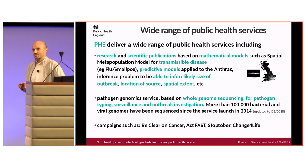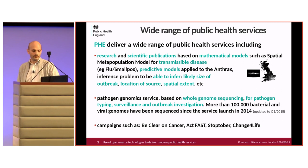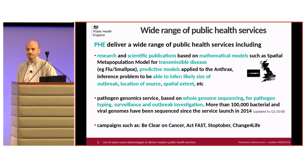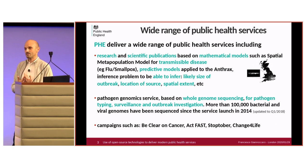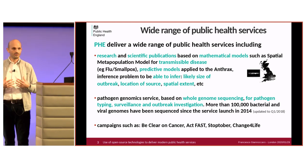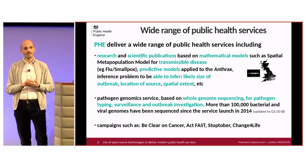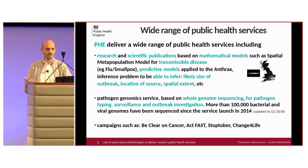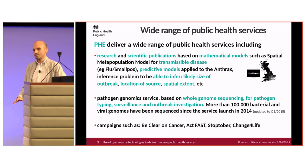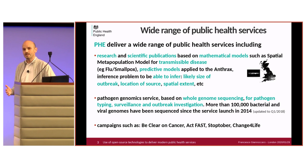Another area of service PHE delivers is pathogen genomic services to hospitals, based on whole genome sequencing for pathogen identification, pathogen typing, surveillance and outbreak investigation. PHE receives biological samples from hospitals and uses whole genome sequencing technology to analyze those samples and identify pathogens that may be affecting patients. In the three years between 2014 and 2018, PHE analyzed more than 100,000 bacteria and virus genomes.